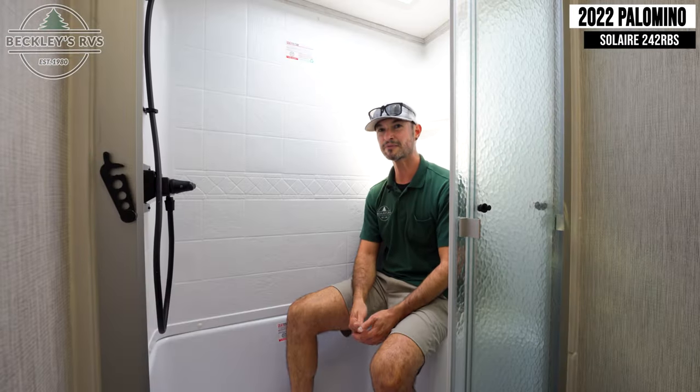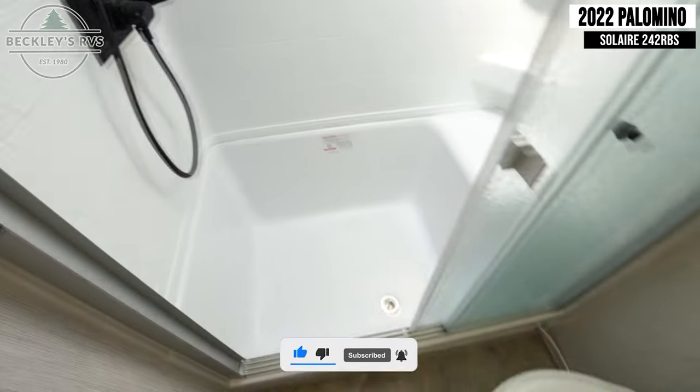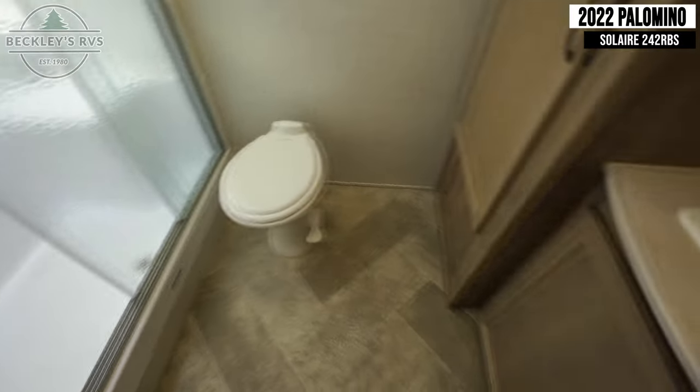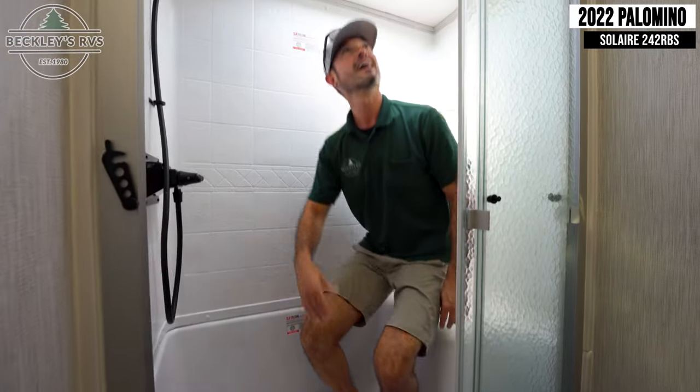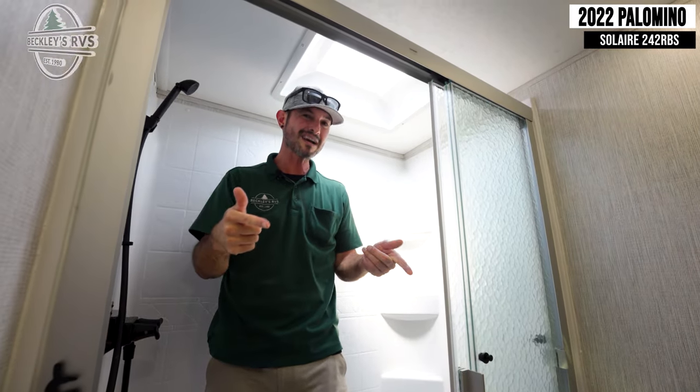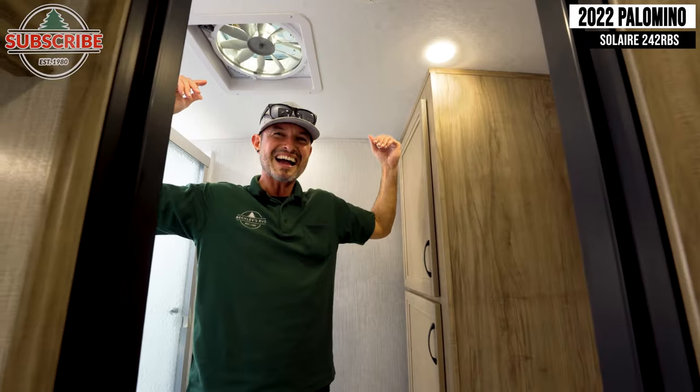Remember the model number: 242 RBS. What does that mean? Rear bath — and S for the slide. How about a real big shower? I'm six foot one — I've got leg room, I've got head height. And with a real big shower, you've got a real big bath. Guess what? I can spin dry!